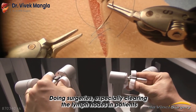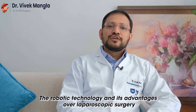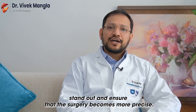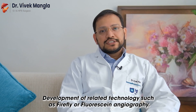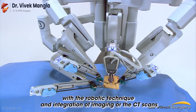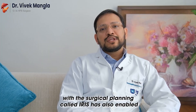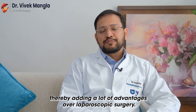Doing surgeries, especially clearing the lymph nodes in patients with cancers around major vessels or important and vital structures, the robotic technology and its advantages over laparoscopic surgery stand out and ensure that the surgery becomes more precise. Development of related technology such as Firefly or fluorescence angiography, modern stapling techniques compatible with the robotic system, and integration of imaging or CT scans with surgical planning called Iris has also enabled these surgeries to become more and more precise, adding a lot of advantages over laparoscopic surgery.